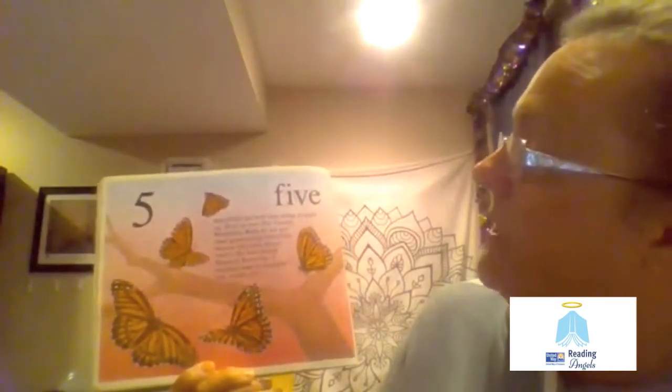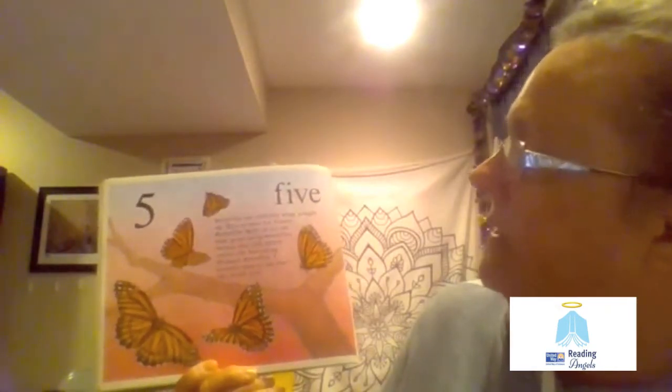Five. Butterflies rest with their wings straight up. Here we have five viceroy butterflies. Birds do not eat these good tasting butterflies because they look almost exactly like bad tasting monarch butterflies. I wouldn't want to eat either one, would you?